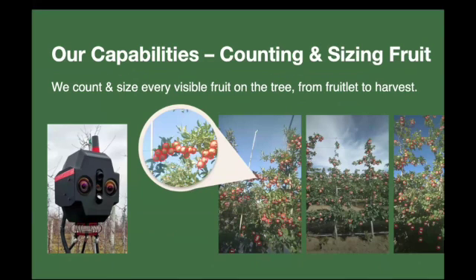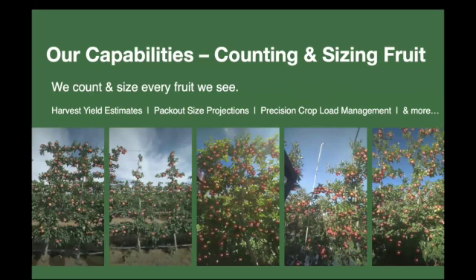Our bread and butter is counting and sizing fruit. Here you can see an example — these fruitlets are about 60–70 millimeters. We identify each fruit as an ellipse, locate them on the image, and apply a size to them through both our machine learning detection and a depth map that tells us how far away each fruit is.